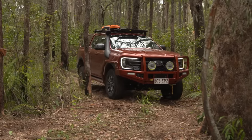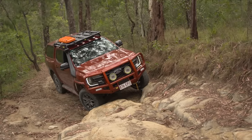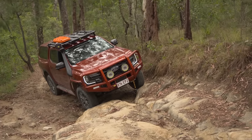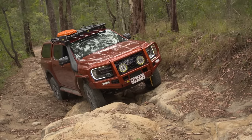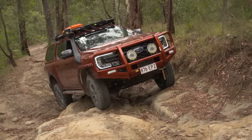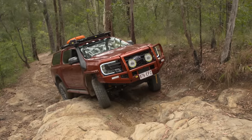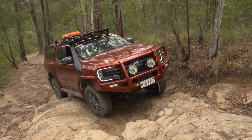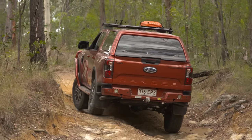We're coming up to a cool little rock step here. You could pick a stack of different lines, but you want to get it right because if not, you're definitely going to do some damage — not to mention give the other side of this vehicle a good touch-up. Then again, it does have bar work and bash plates on there, so if I pick the wrong line it should be okay. All right, up we go.